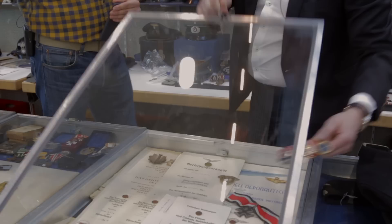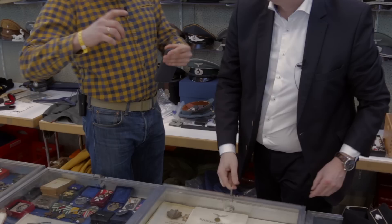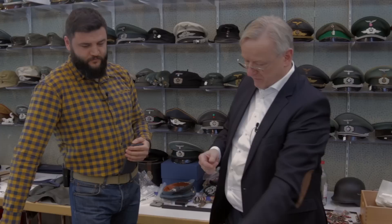I really like medal bars because there is a lot of history in small pieces. Yes — a group like this tells the whole story: how he was fighting, where he was stationed, his commanders, who signed the documents. It's a very nice story and you can do a lot of research.